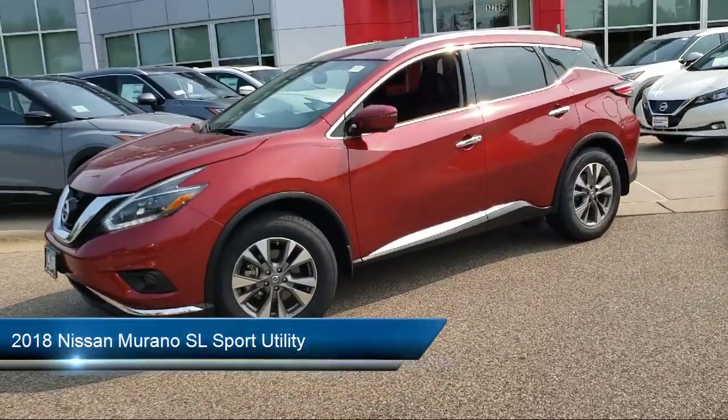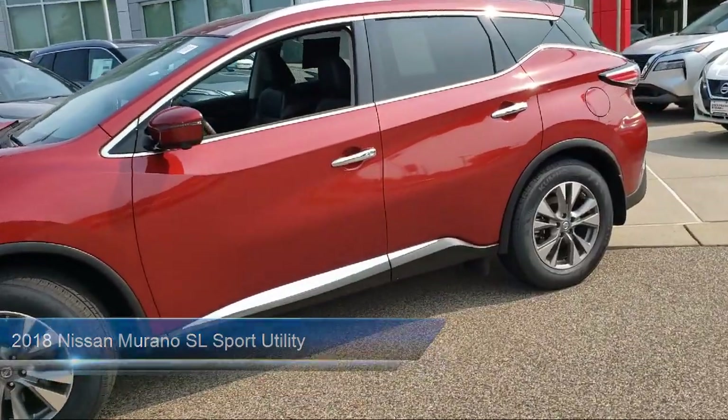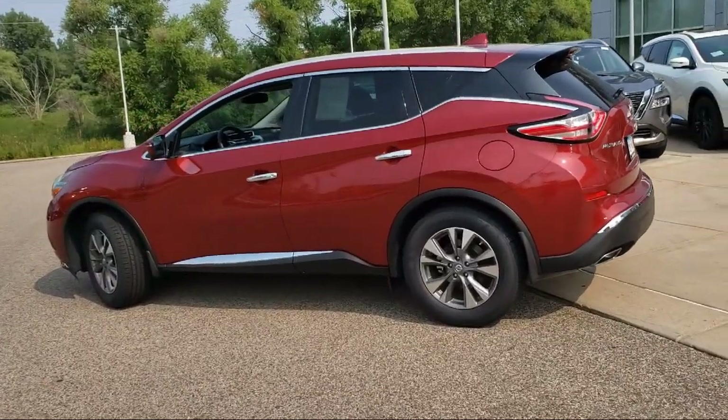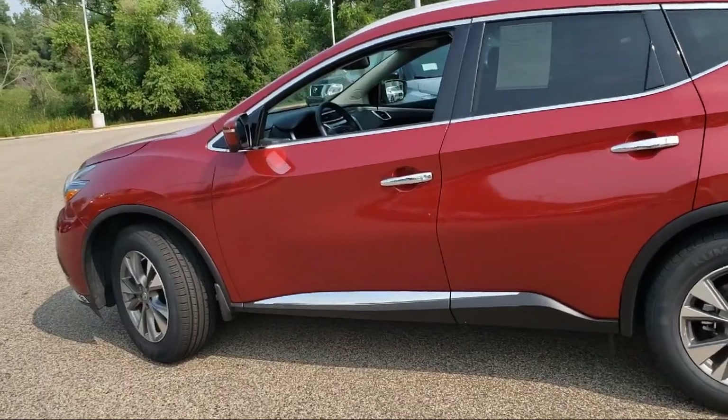It comes equipped with Apple CarPlay and Android Auto, split fold-down rear seat, tire pressure monitoring system, dual front side impact airbags, fully automatic headlights, and alloy wheels.